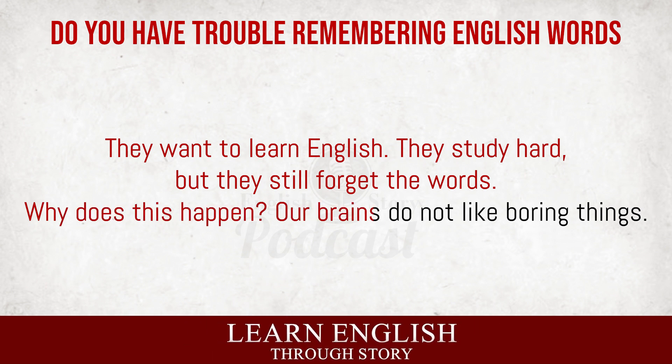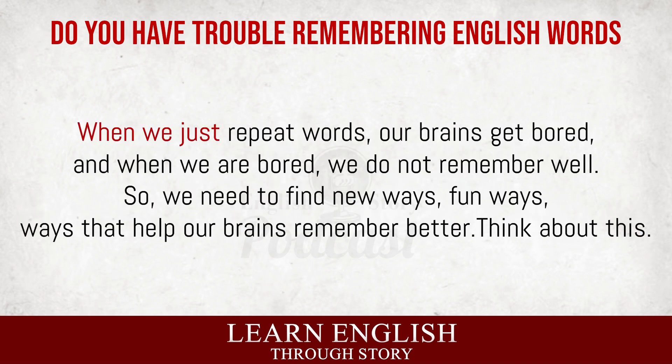Our brains do not like boring things. When we just repeat words, our brains get bored, and when we are bored, we do not remember well. So we need to find new ways, fun ways, ways that help our brains remember better.